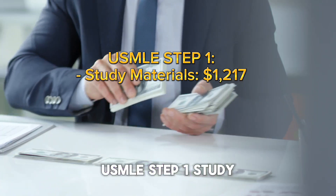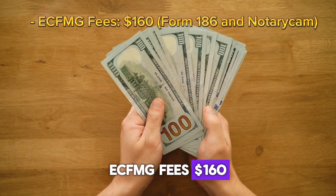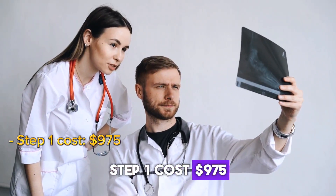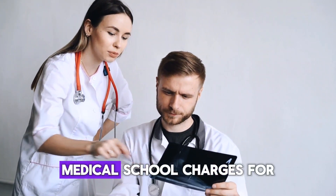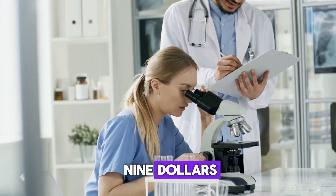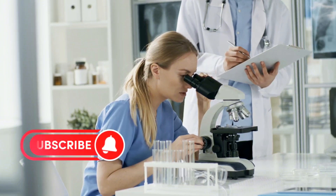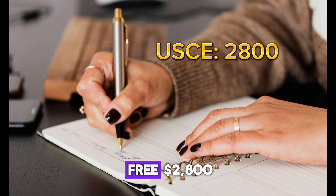USMLE Step 1 Study Materials: $1,217. FMG Fees: $160. Form 186 and NotaryCam Examination Fees. Step 1 Cost: $975. International Test Delivery Surcharge: $108. Medical School Charges for Application and Paperwork, one-time payment: $349.56. Airbnb — she lived 6 hours away from the Prometric Center: $55. United States Clinical Rotation expenses for 5 months — housing and fee were free: $2,800. Flight: $493.